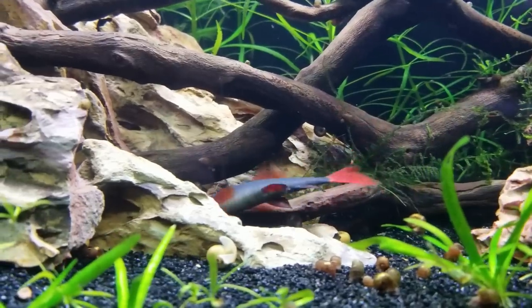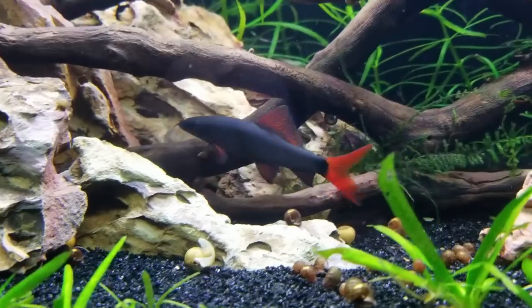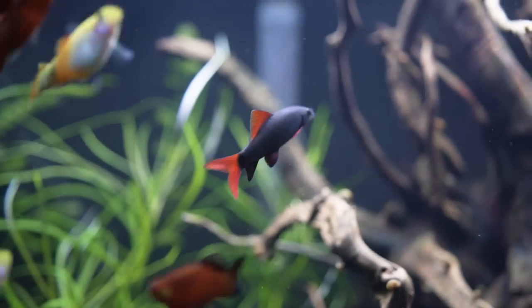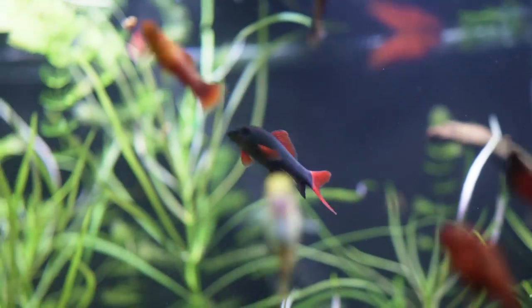They are algae eaters and bottom feeders — omnivores that will eat brine shrimp and blood worms, but will also sit and pick at algae in your aquarium all day. They have a little algae-type mouth that scrapes along plants, the sides of the glass, and the filter. Mine eats everything from freshwater flakes, bug bites, and bottom feeder pellets to wafers, frozen bloodworms, frozen brine shrimp, community food, and repashy. He'll even swim up and eat flakes floating with the other fish.